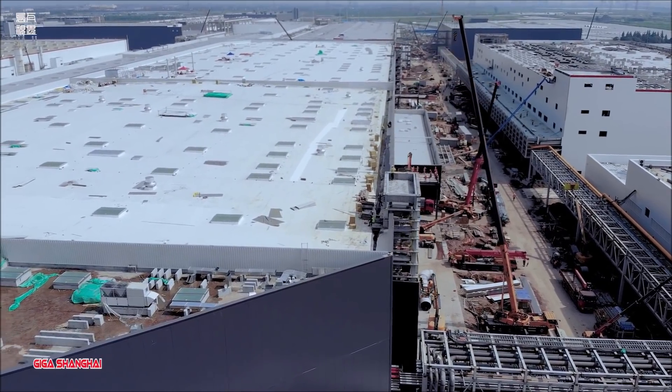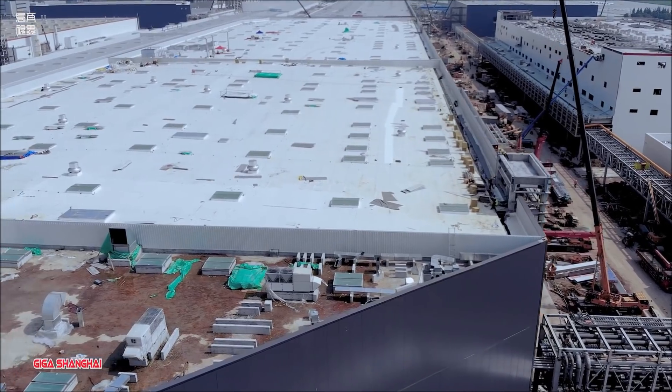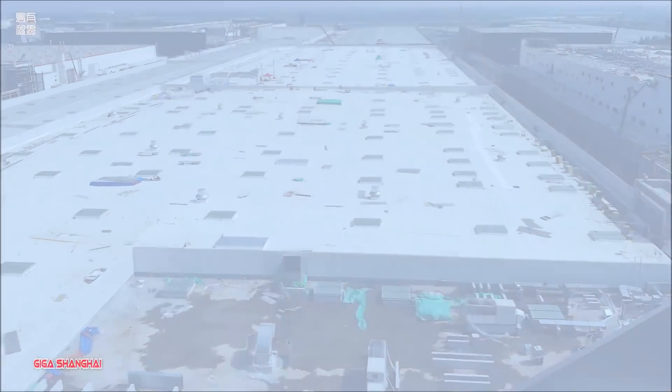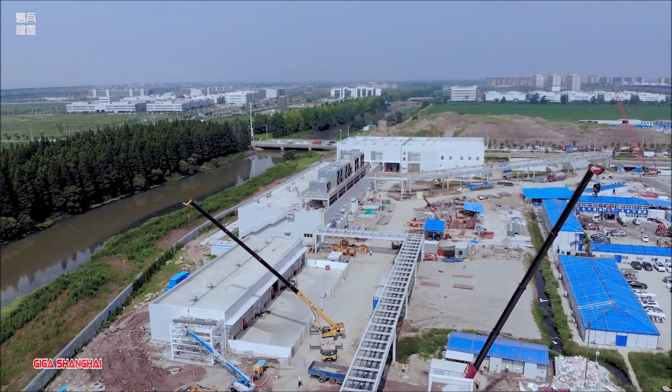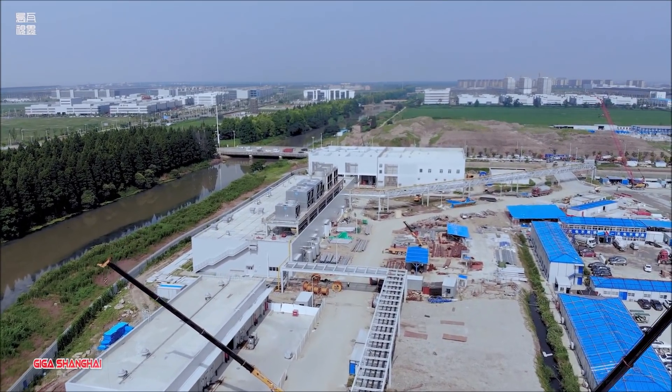While shipments in China jumped in the second quarter, Tesla delivered 4.8% fewer vehicles overall in the period due to challenges prompted by the coronavirus, including suspended production. The period marked the fourth straight quarter of profitability for Tesla.